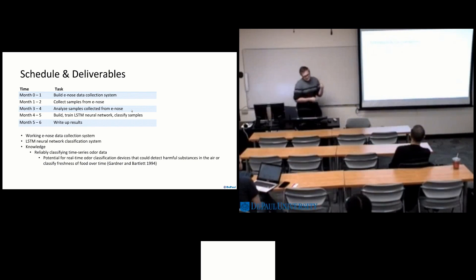As for the schedule, we plan to take about six months with this project. Month one is used to build the e-nose: gather the Arduino and all the gas sensors, make sure they all work, connect them up, and get that communicating with the PC. Month two, we'll collect samples — about 500 samples in different locations over the course of the month. Month three, we'll analyze the samples collected from the e-nose. Month four, we'll build and train the LSTM neural network, tweak the parameters, and run the grid search — that process might take a little long, but this neural network can run on pretty standard hardware, which goes back to the affordable aspect. Month six, we'll write up the results.